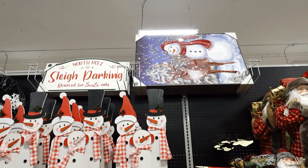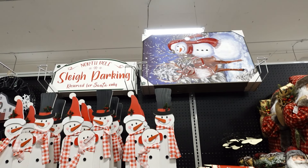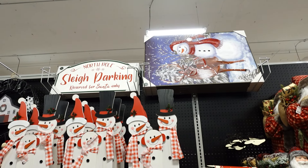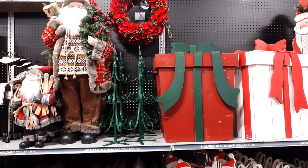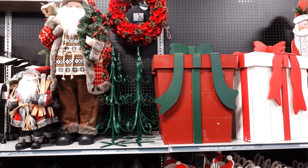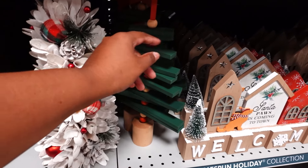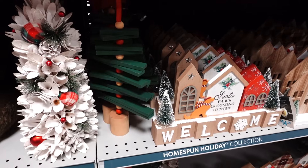Way up top, the snowman with the reindeer is $59. 'North Pole Sled Park, Reserved for Santa Only' is $29.99. The green metal trees are $29.99, and the wreath up top is $34.99. I like this piece — it's $24.99. I like that it twirled.